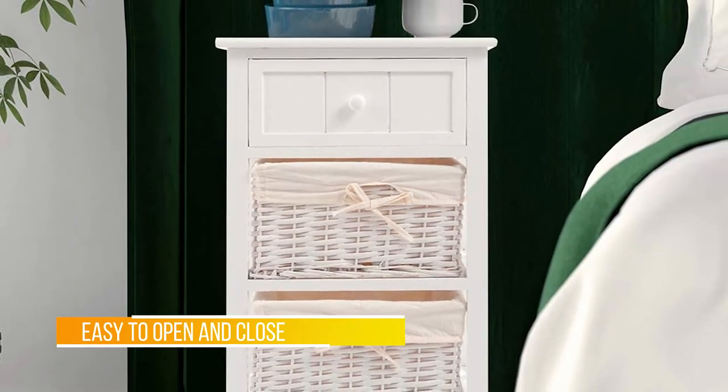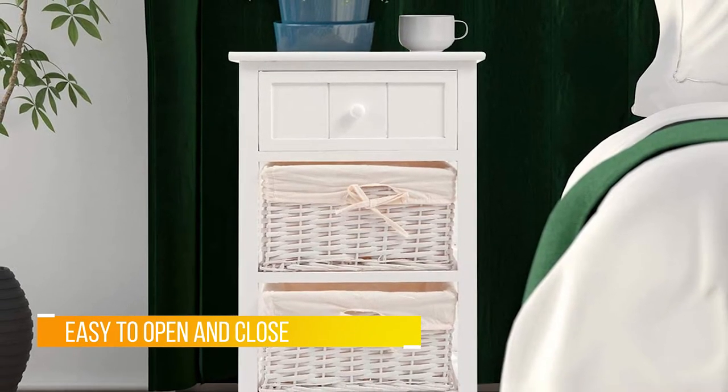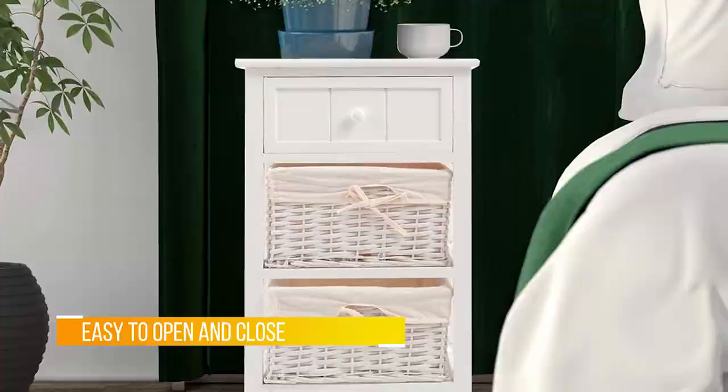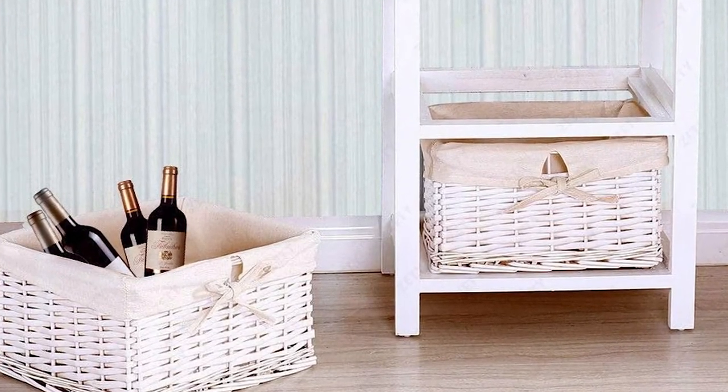The stand is made from Polonia wood to ensure longevity and durability. There is plenty of storage space with a pull-out drawer and two wicker baskets that can be easily removed and replaced, or even used elsewhere.